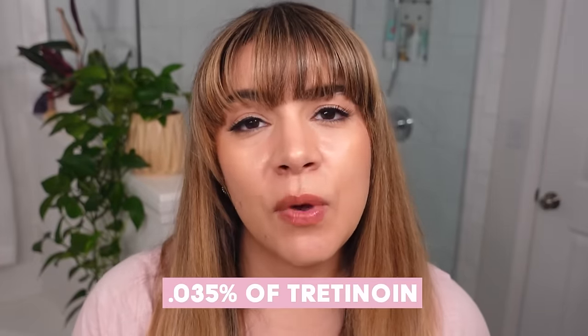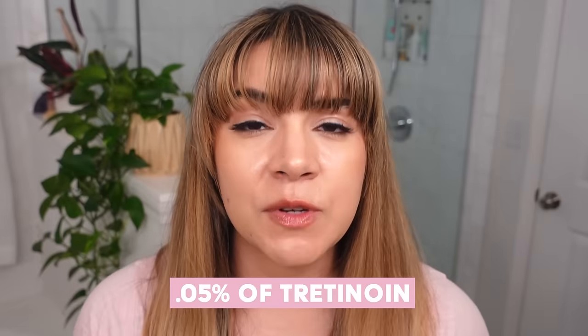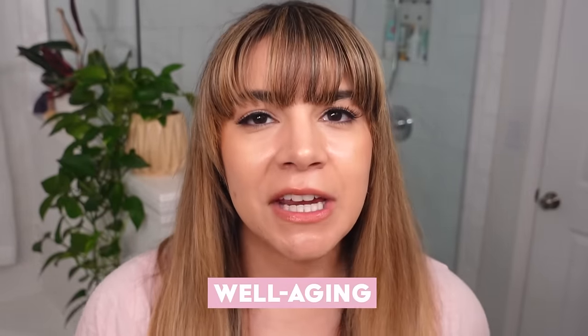Hey, it's Kelly. Welcome back to my channel and to my bathroom. Tonight I just want to show you my nighttime routine with tretinoin. I want to share some of the products I've been currently using, and I definitely plan for this to be a nice casual and chatty video. I recently switched my tretinoin from 0.035% up to 0.05% and haven't done a routine video since then — it's been a couple of months and things are going really well. I also want to talk about well-aging, so if you're ready to kick off this nighttime routine, give the video a big thumbs up and let's jump in.